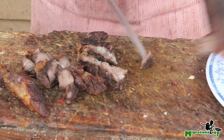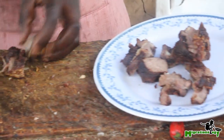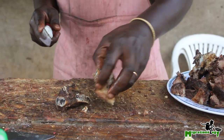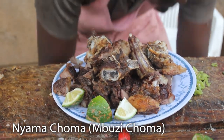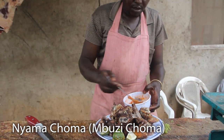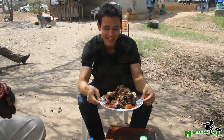You basically show up at a spot like this, you choose whatever cut of meat you want, they slice it right off the goat, and then you wait for about an hour as they grill it up on the grill. And then they slice it up once it's ready — here is a pile of roasted nyama choma, East African style.